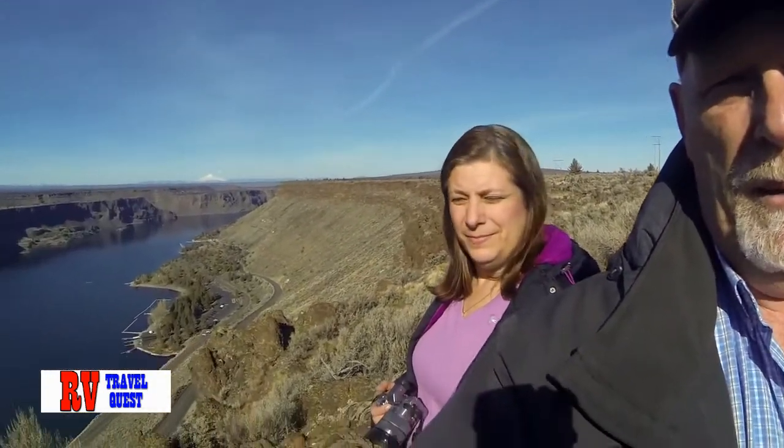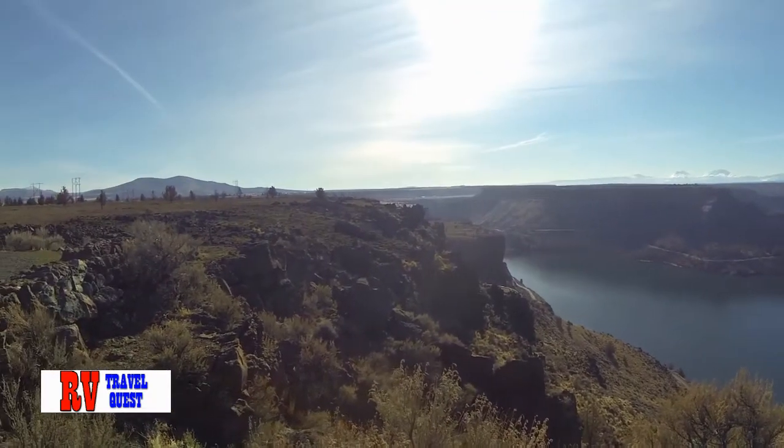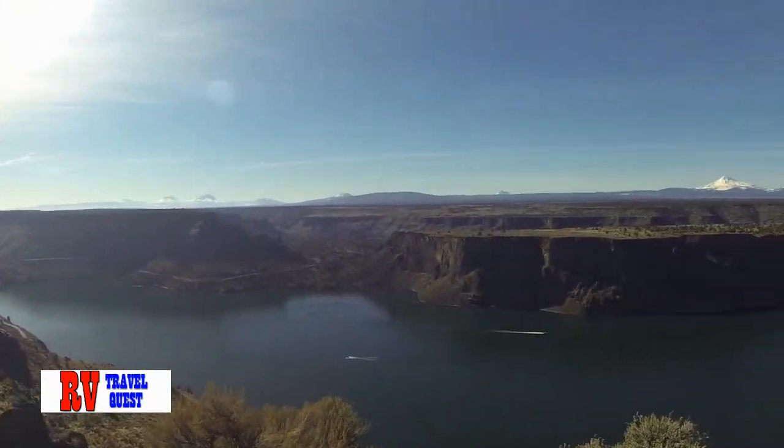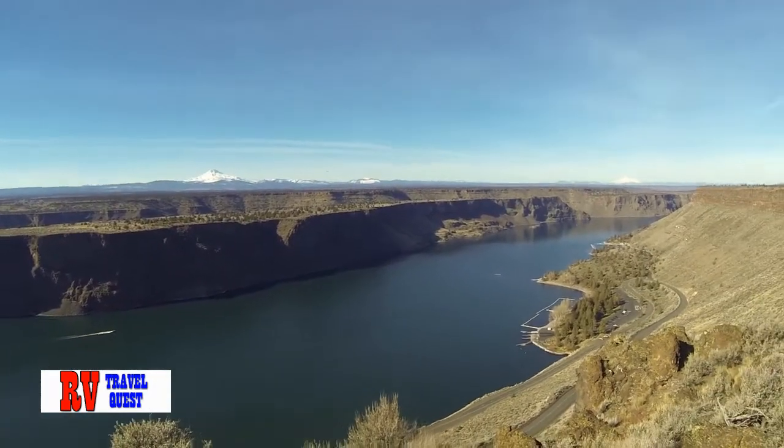Last but not least, Broken Top, and then way back there — that's Mount Bachelor. Sherry and I are up here just above Lake Billy Chinook. This is just out of Culver in Central Oregon. Culver is just a little city with 1,300 people. I'm going to do a closer view with the other camera, but just giving you a general idea of how high up we are and all the mountains in the background.